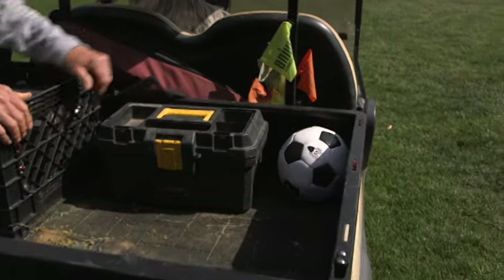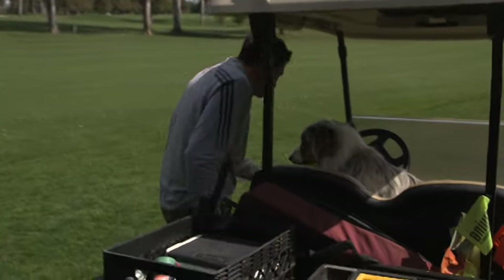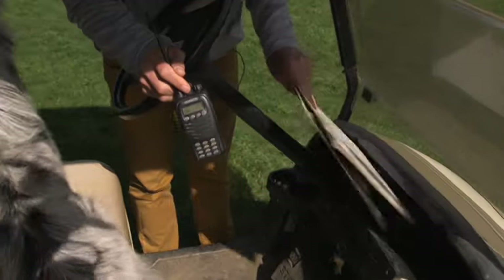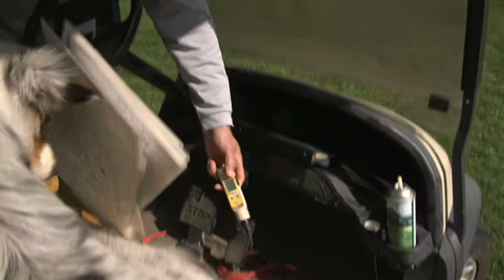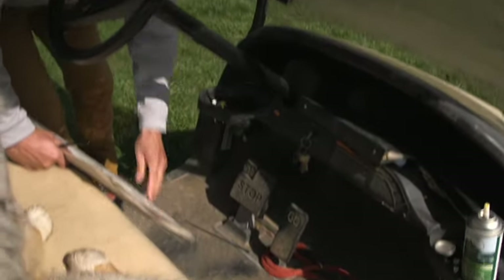Pin flags for identifying areas around the course. I've got a radio, irrigation maps. Oh, there's my hat. EC meter, flag key, a little turf thermometer.